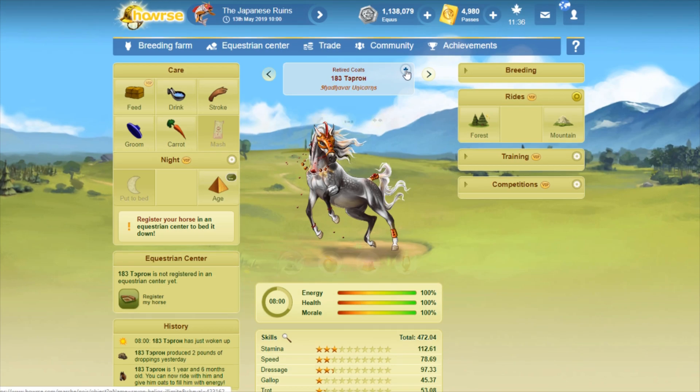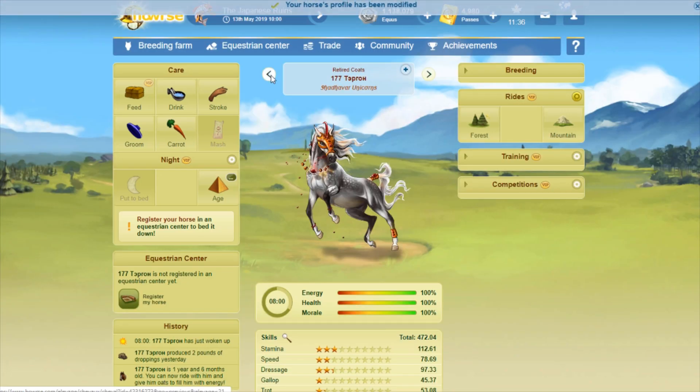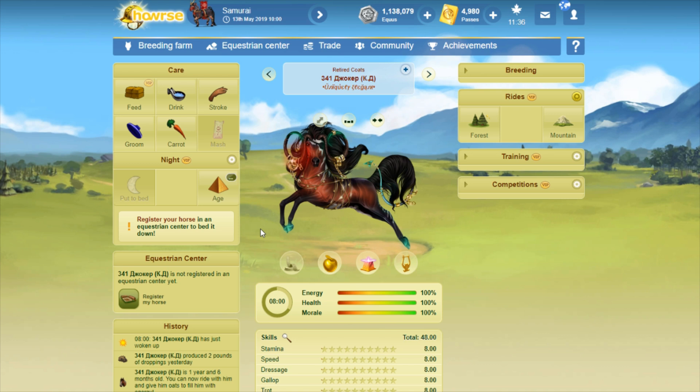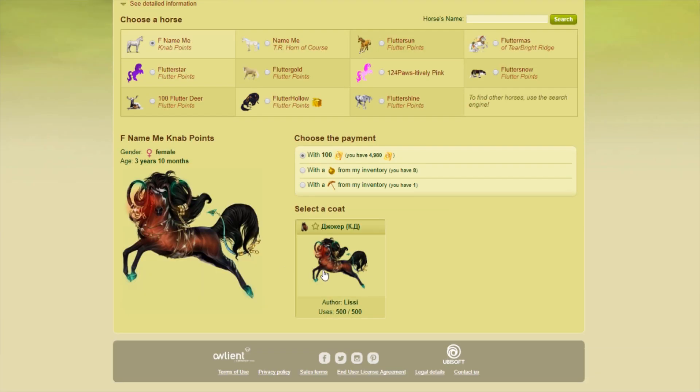183 copies, now 177. This one's beautiful — I really like this. I like dapple grays. This one's pretty — I think this is the last one in the bunch. Is this a Lissy coat? Yep, it is.